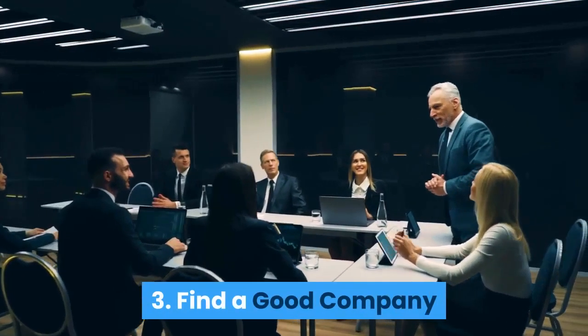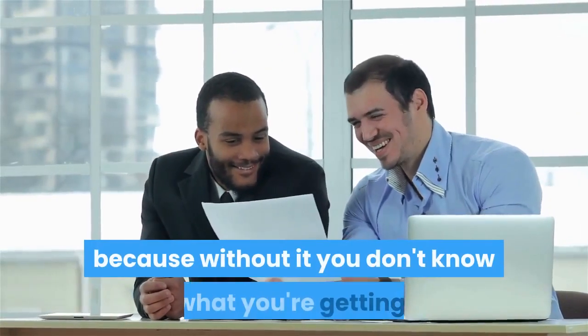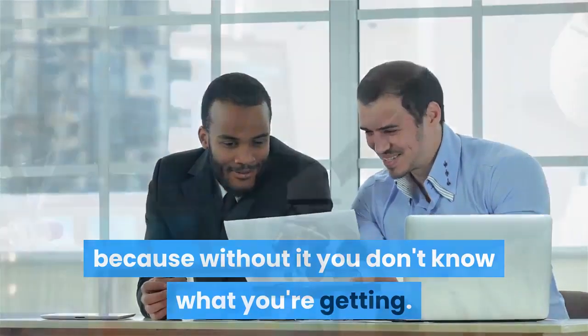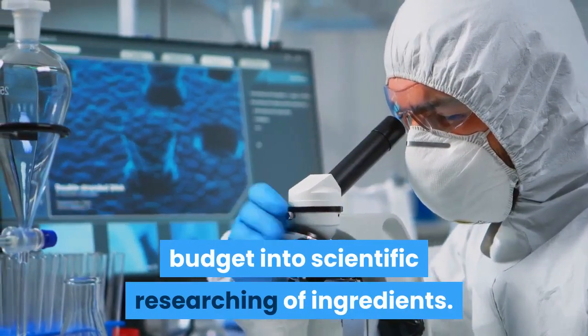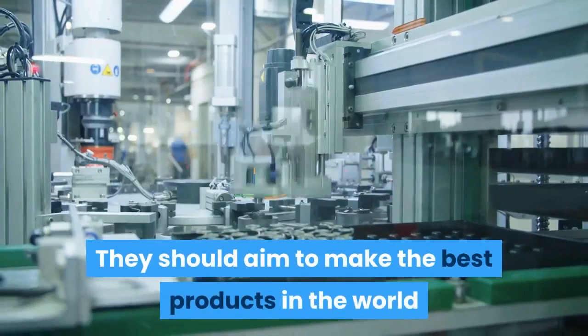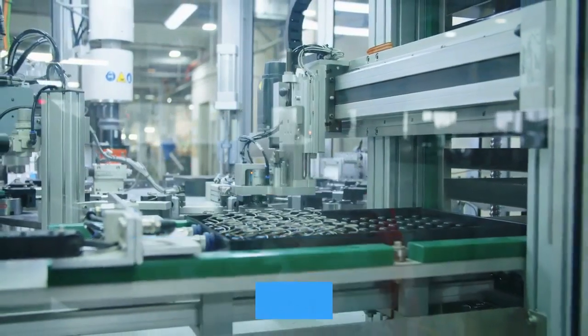Tip 3: Find a good company. A good, trustworthy company is one of the most important things you can look for, because without it you don't know what you're getting. The company should put a big deal of their budget into scientific researching of ingredients. They should aim to make the best products in the world and be totally transparent about their ingredients and manufacturing process.